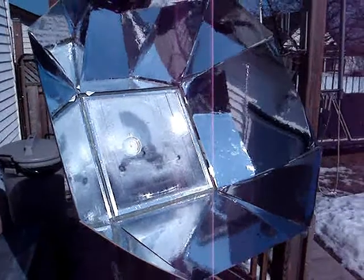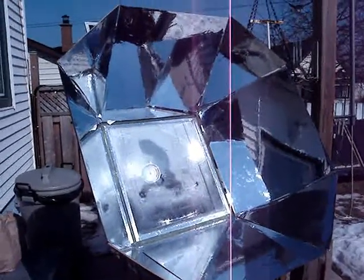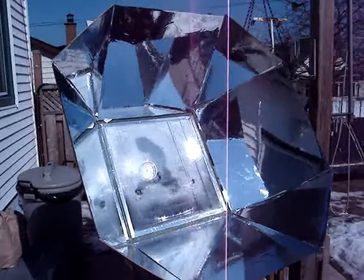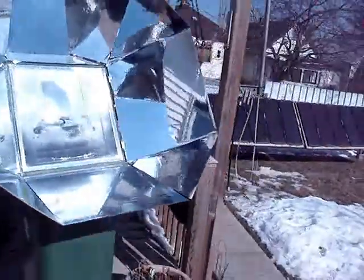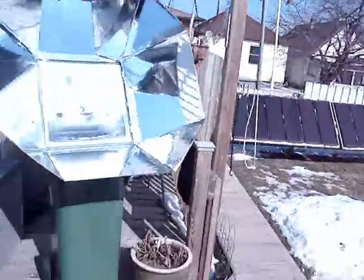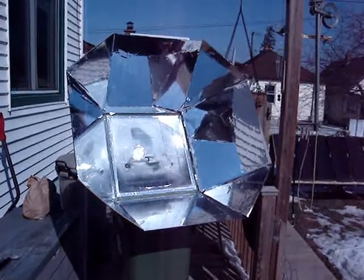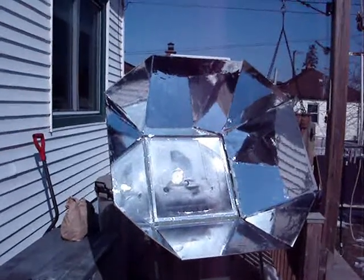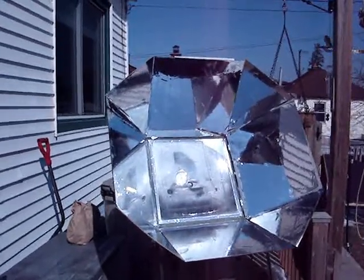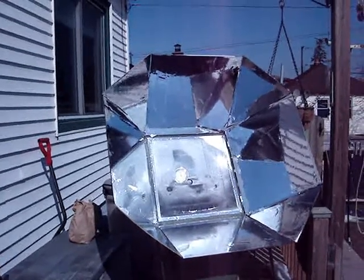It is a windy day — probably 15 kilometer winds, which would be about 8 miles an hour — and it gusts occasionally to about 20 kilometers or maybe 10 or 11 miles an hour. So it hasn't been a stellar day for wind. I'm not sure why the glass is fogging in, and there's steam escaping from around the door.